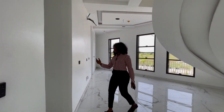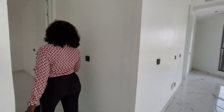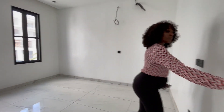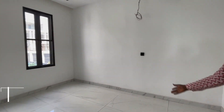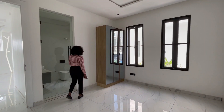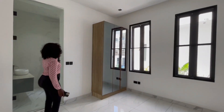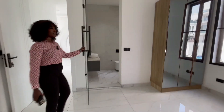Let's see what we have on this side. Coming in here we have one room — the visitor's room. It has spacious wardrobe space, and then we have the bathroom.